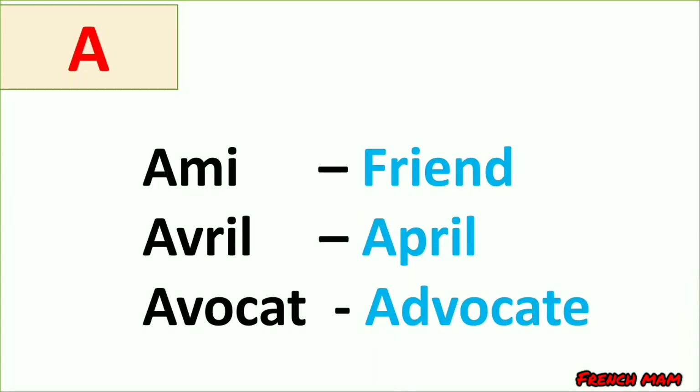The first vowel is 'a'. Examples: ami, which means friend; avril, which means April; avocat, which means advocate. You can see in all of these words the letter 'a' has the sound 'a'. Now let's move to the second vowel.